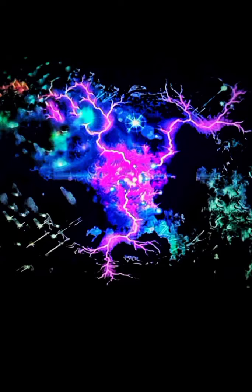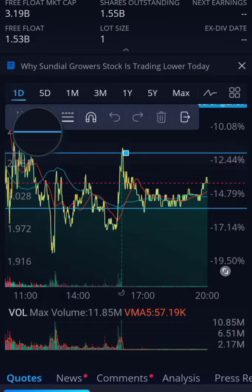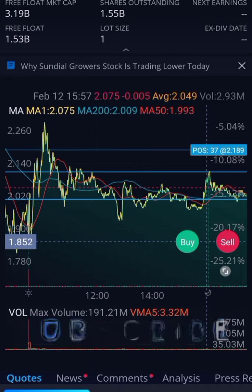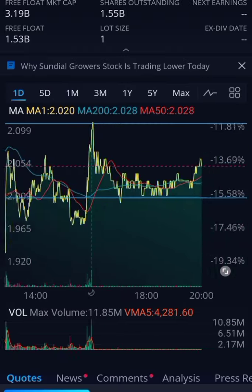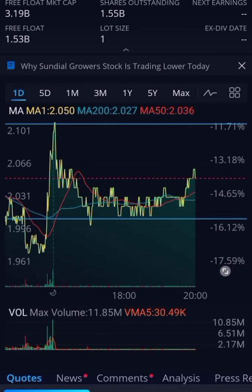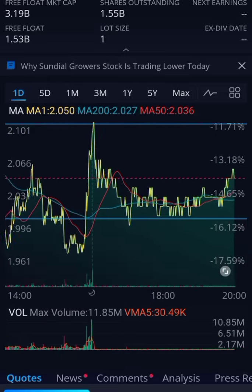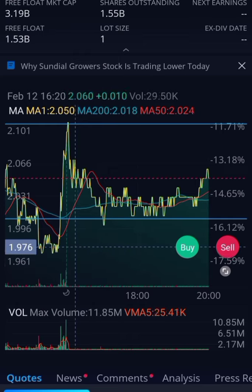Looking at the chart, I'm seeing a lot of support around the $2 mark and a large amount of resistance around $2.10. If you're going into this trade on Monday, just know that right now it's been bouncing on the support line of two dollars and two dollars and ten cents.